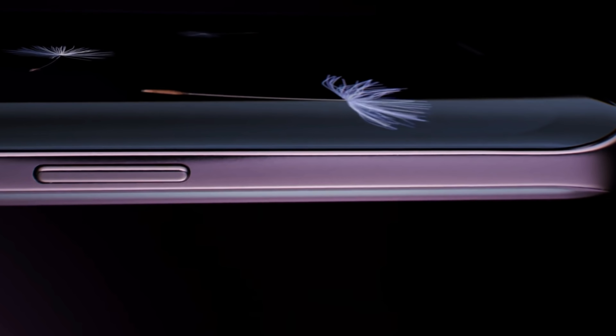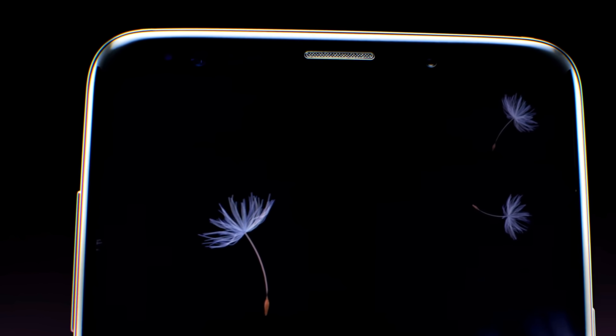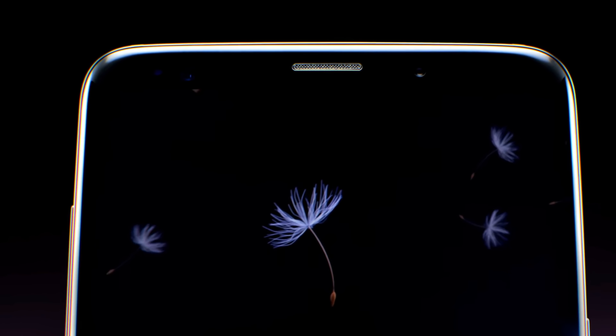Hey, what's up guys. This is the Samsung Galaxy S9. It's leaked many times over but now it's finally official. In this video I wanted to cover what's new, the most important things, how it compares to the iPhone X, and which one you should buy based on your needs. I basically just want to cover the biggest points between these two and how they compare.